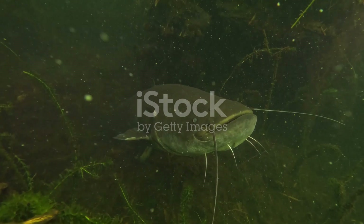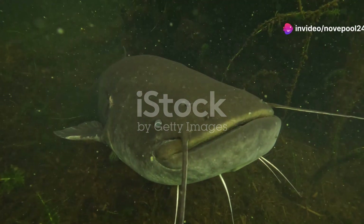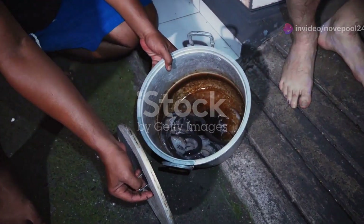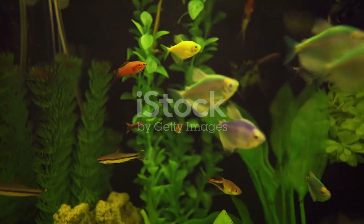So next time you think of Tunisia, picture not just its deserts and history, but also its vibrant rivers teeming with life. Thanks for joining me on this aquatic adventure. Don't forget to like, subscribe, and share if you enjoyed exploring Tunisia's freshwater fauna. Until next time, keep exploring and stay curious.